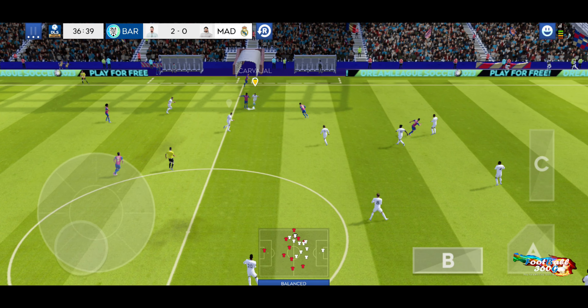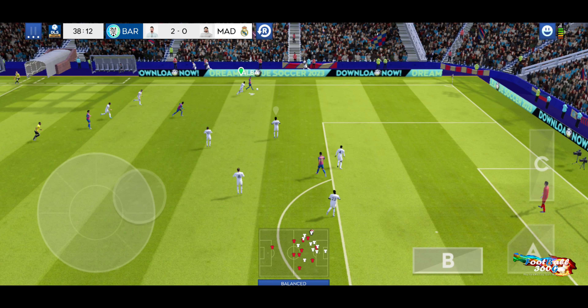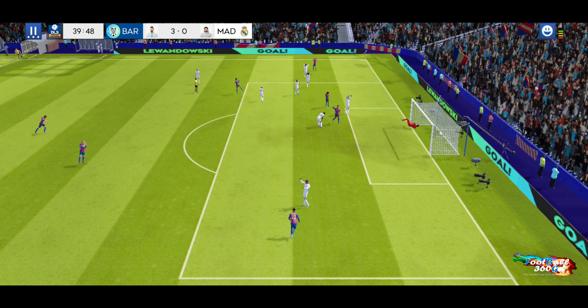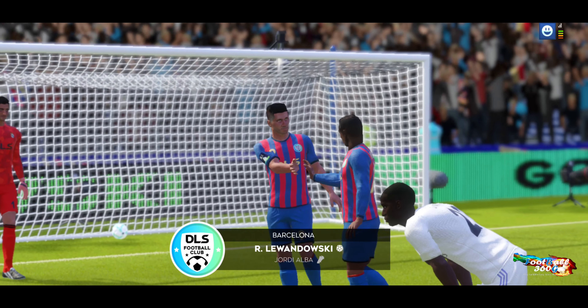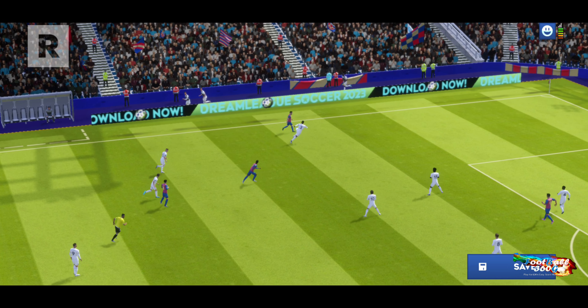Here's Dembele, moving down the flanks. Simply no messing about there. Clean finish. This team will be glad to see the back of this player as he gets his hat-trick.